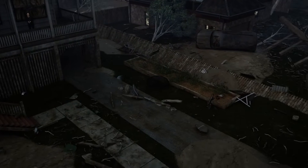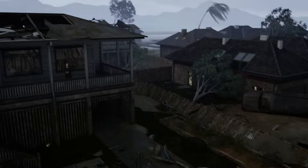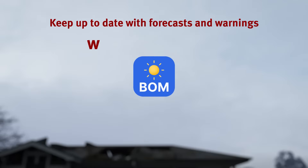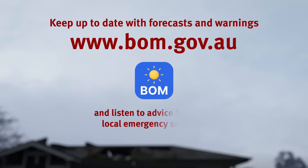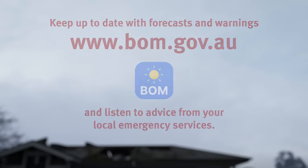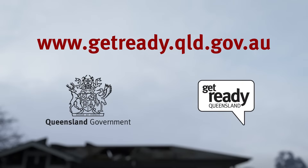Always know your weather, know your risk, make a plan and pack a kit. Stay informed — register for alerts at www.bom.gov.au and your local council, or visit www.getready.qld.gov.au.